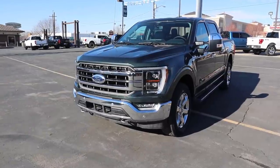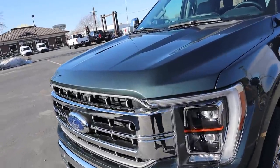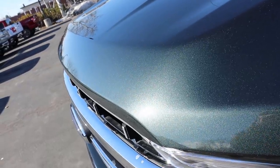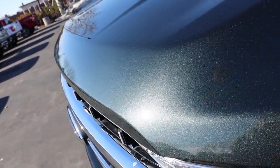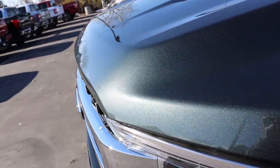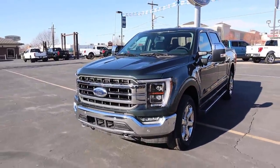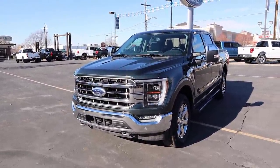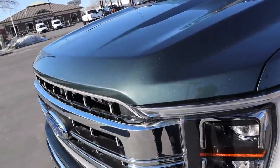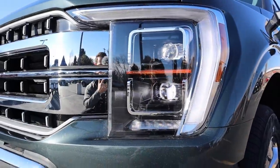At the front end of this particular Lariat, the first cool thing is it's finished in a really unique paint color called Guard. It's like a really dark metallic green — kind of a bluish-green, almost like a turquoise color. It's pretty stealth-like from far away and almost looks gray, but up close you see this beautiful metallic green. Definitely one of my favorite colors on the new F-150.